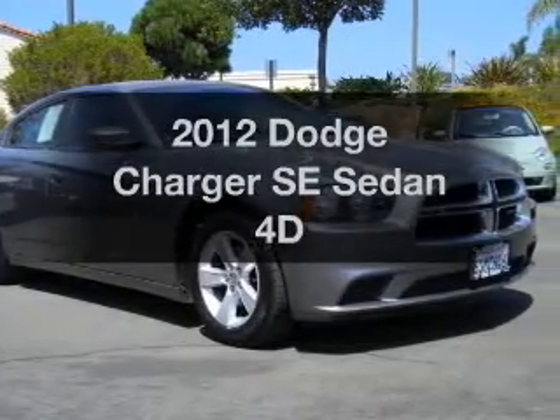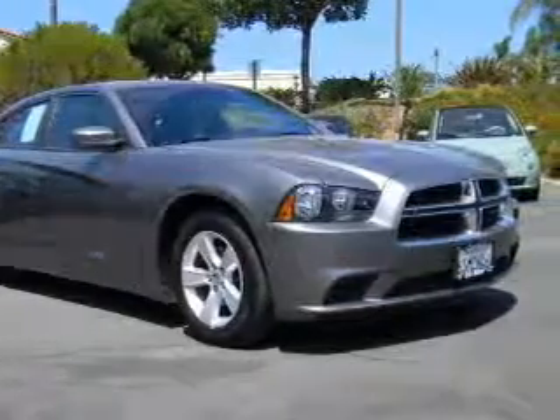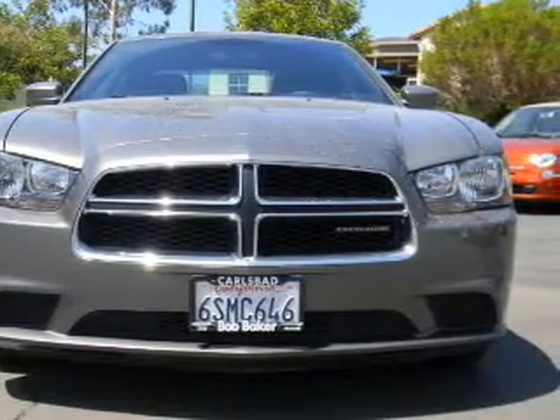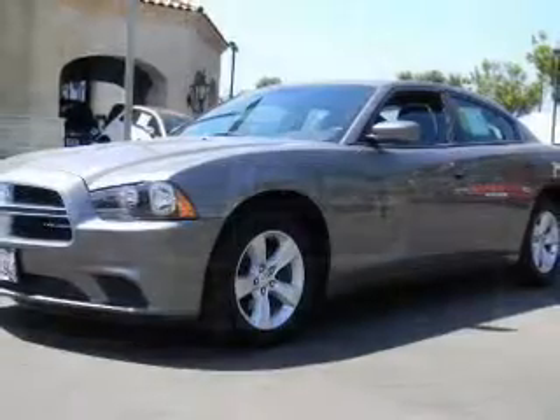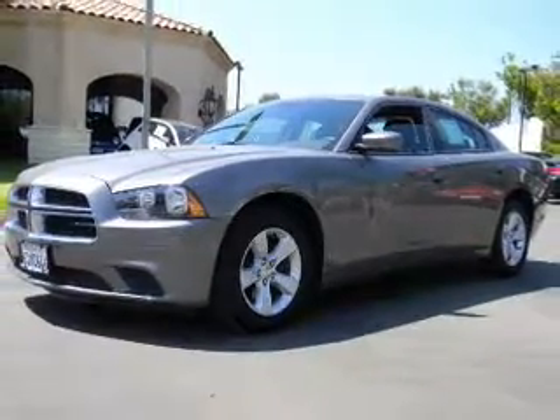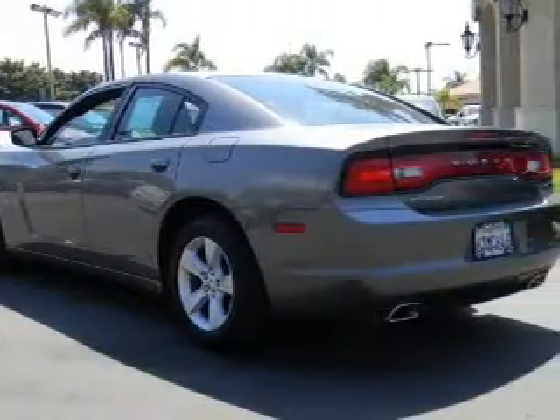Introducing the 2012 Dodge Charger. Travel the roads in style and comfort in this great vehicle with a reliable engine that responds smoothly to its automatic transmission. Anti-lock brakes help you bring your vehicle to a safe stop. This car has separate passenger temperature controls.